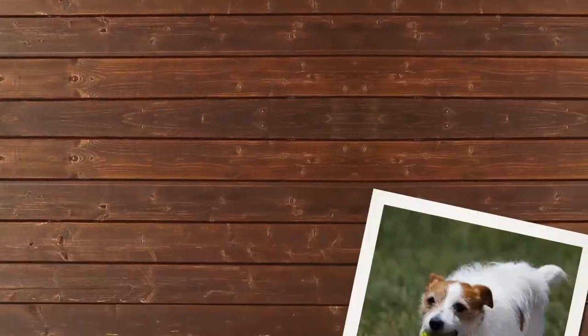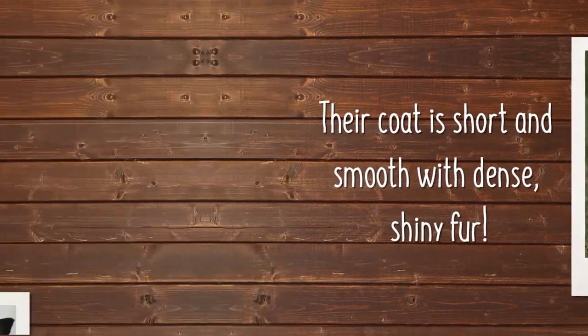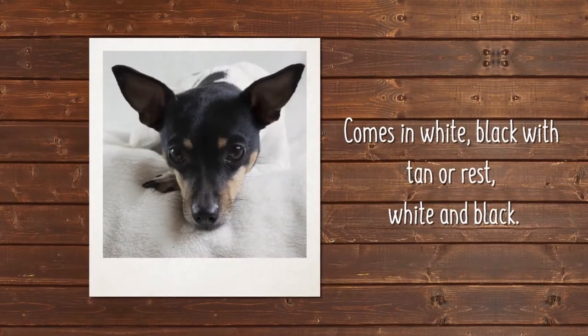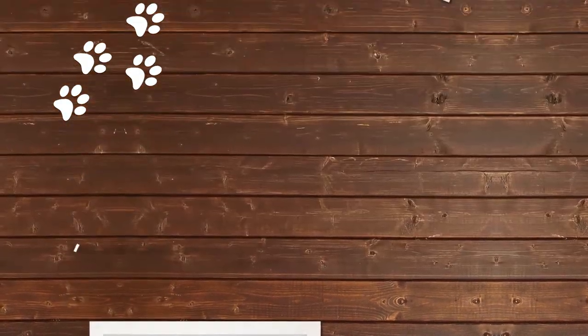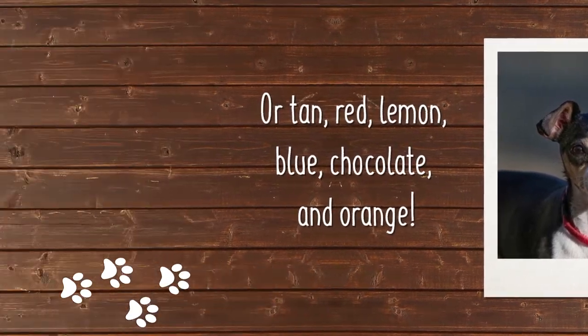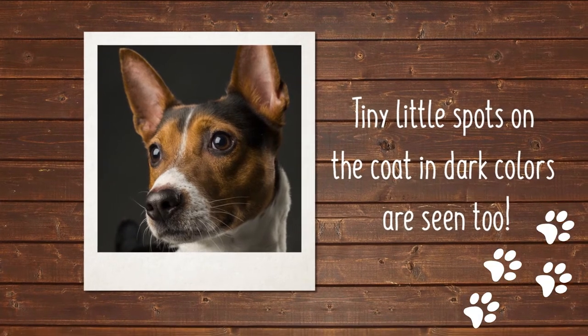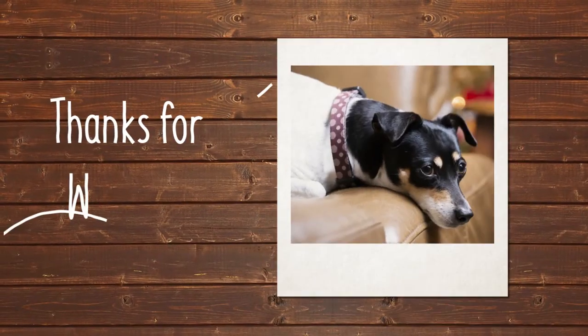A Rat Terrier's coat is short and smooth with dense, shiny fur. You'll see it in several colors including white, black with tan or rust, white and black, or tan, red, lemon, blue, chocolate, and orange. Ticking or tiny little spots on the coat and dark colors are seen too. Are you going gaga for a Rat Terrier?